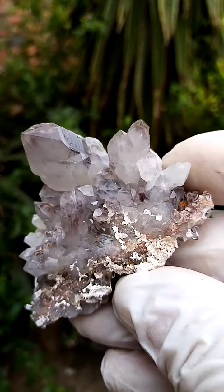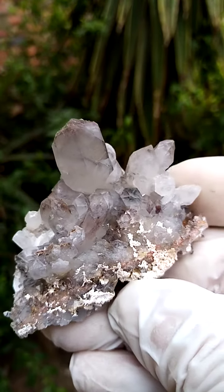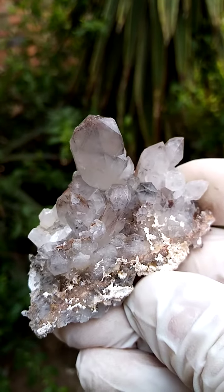All the way from the general Orange River region, Northern Cape of South Africa. Color on this one: underlying gray color, hematoid, ferruginous, hematite-included quartz.